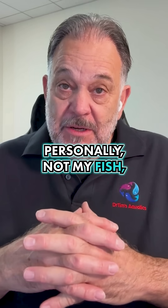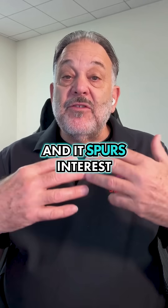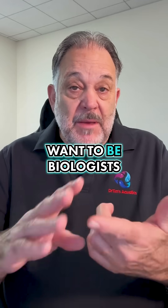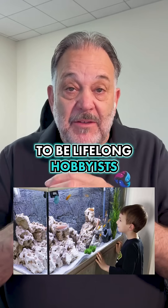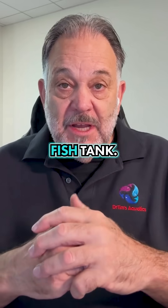Personally not my fish, but kids like it, and if it brings kids into the hobby and spurs interest, then you've got kids that want to be biologists and want to study things. They're going to be lifelong hobbyists like me — I started when I was six years old and got my first fish tank.